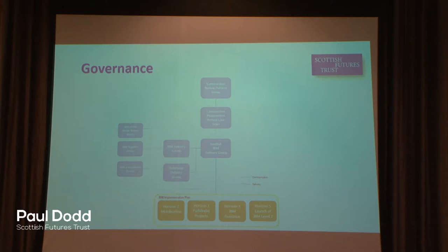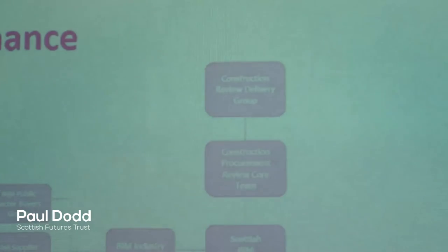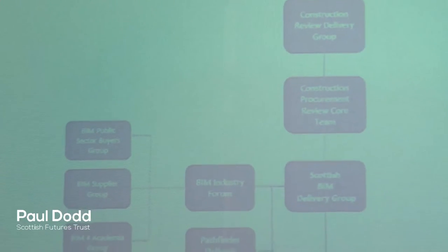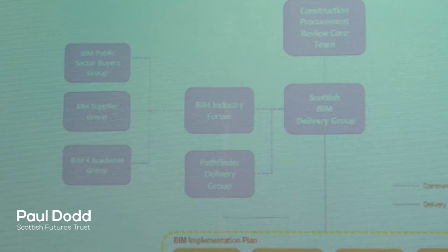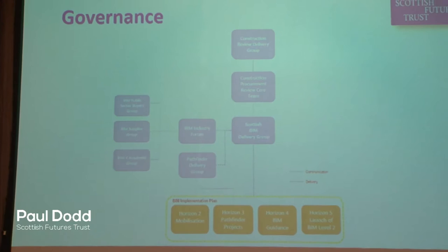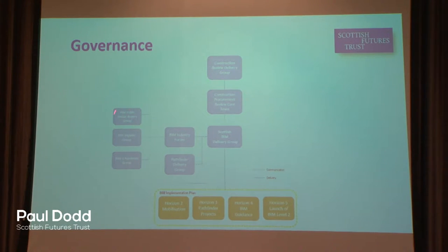As part of the plan, we set out governance arrangements to manage effective collaboration around the BIM journey. We have the Scottish BIM Delivery Group, who are responsible for the horizons and report straight into the Scottish Government's own delivery group around the wider recommendations of the report. To the left of that group, we have consultation and working groups. On the top left, we have what we've termed the BIM Public Sector Buyers Group — bringing together all key procurers from transport, prisons, health, and local authorities to share our work and receive feedback.